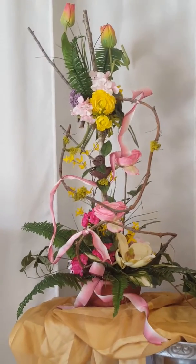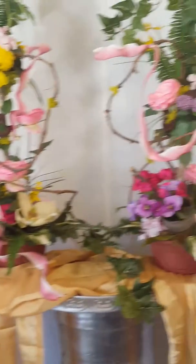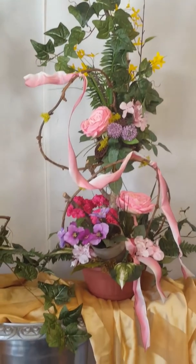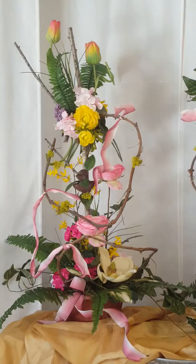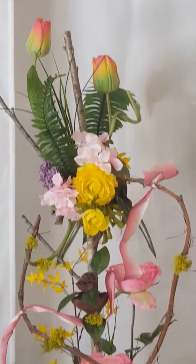I've used birch logs as kind of a maypole kind of theme and just embellished from there — put clusters on, attached, and then designed from that point. There's a cluster there.